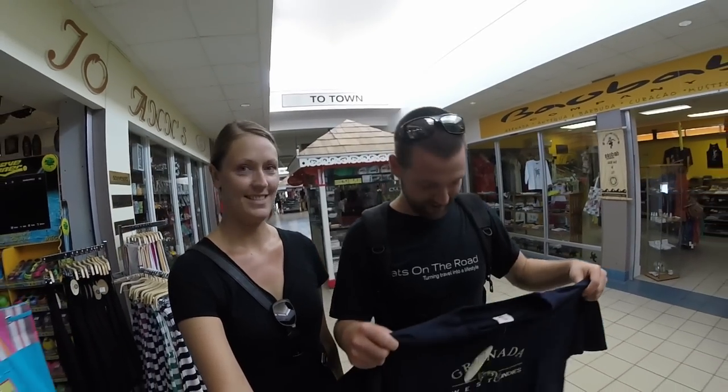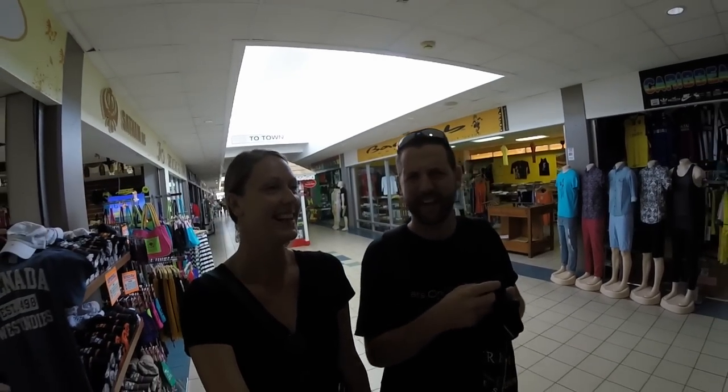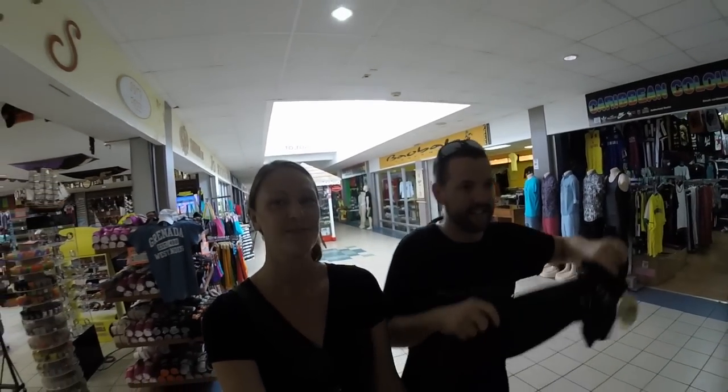So we're not really tourists in Grenada, but I still bought myself a nice touristy t-shirt here at the cruise ship mall. The prices aren't too bad compared to the rest of Grenada, so it's a good deal.